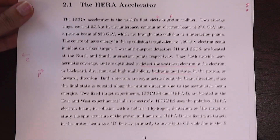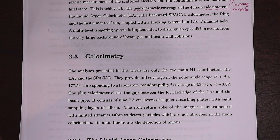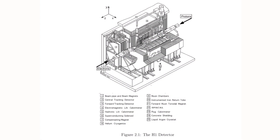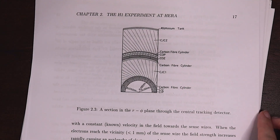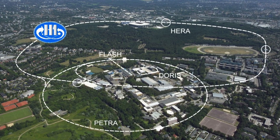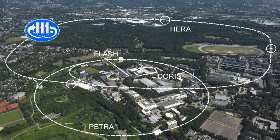To find out about this complicated proton structure, Brian Cox studied what happens when electrons are fired at protons in a particle accelerator. Chapter two of the thesis is all about the H1 detector at the HERA particle accelerator in Hamburg, Germany, which is where Brian performed these experiments.